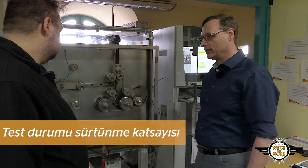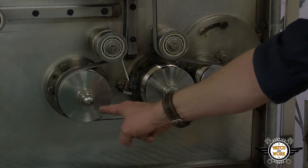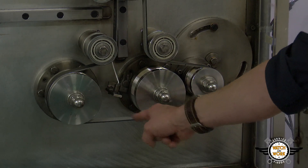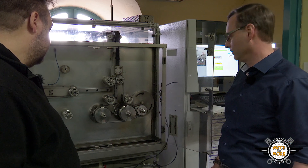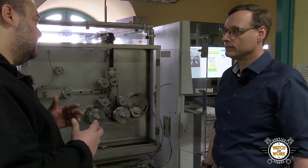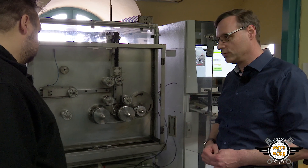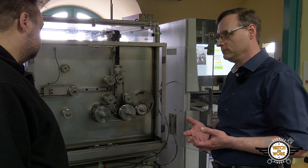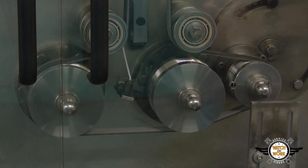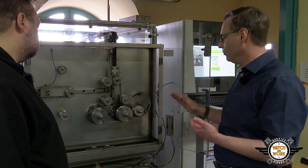This is our test rig for measuring the coefficient of friction of multi-V belts. The belt is driven with a large wrap angle here and a small wrap angle at the second pulley, where the torque is increased until we have 100% belt slip. We are faced with a bit of a dilemma: on the one hand we want the coefficient of friction to be as large as possible so that the belt can transmit high torques, but on the other hand we'd like it to be small so that the belt doesn't make any noise if it slips. So we have to aim for somewhere in the middle and maintain that throughout the belt's lifetime.